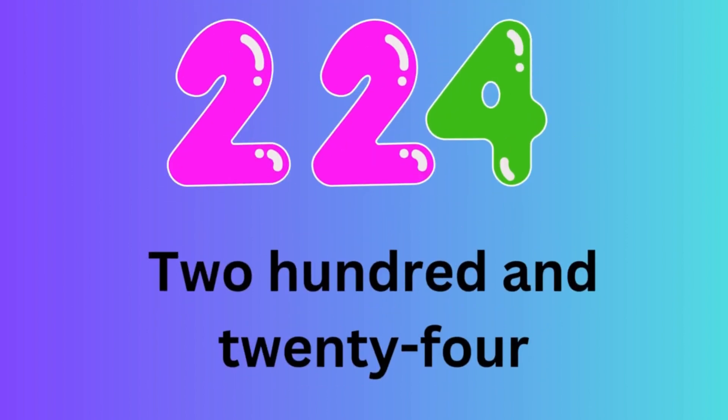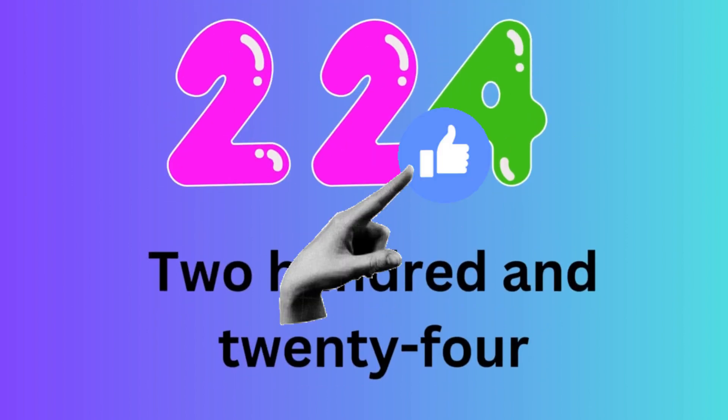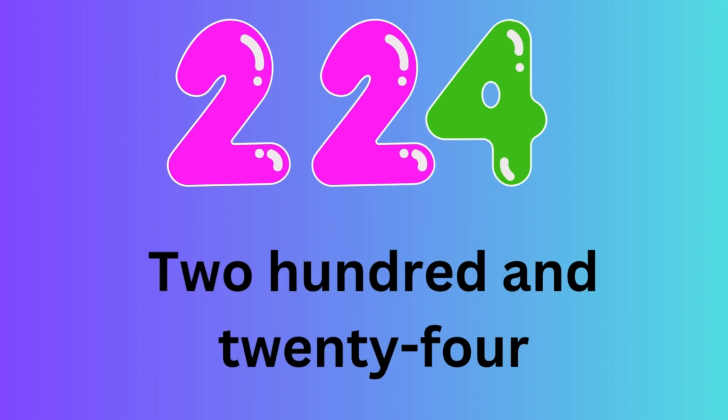Number 224. Let's spell the number 224: T-W-O-H-U-N-D-R-E-D-A-N-D-T-W-E-N-T-Y-F-O-U-R.